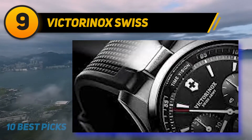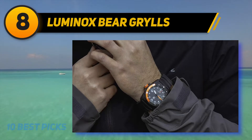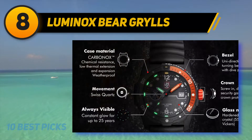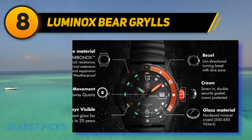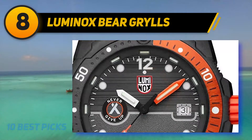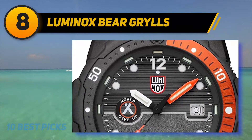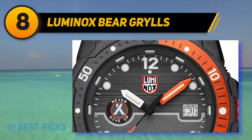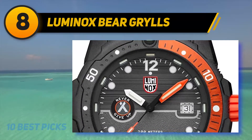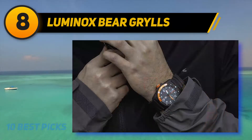Number eight on my list is the Luminox Bear Grylls watch. When Luminox, a highly respected tactical watch manufacturer, and Bear Grylls, the face of survival and outdoor adventure, unite forces to launch a timepiece, you can be certain the outcome is a genuine survival watch that can go through all kinds of severe conditions. The Luminox Bear Grylls survival watch is one sturdy piece built for the adventurist.